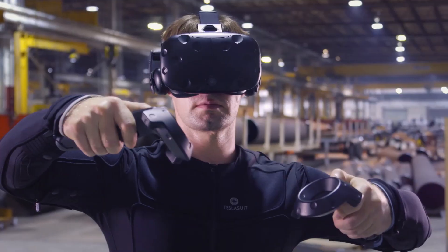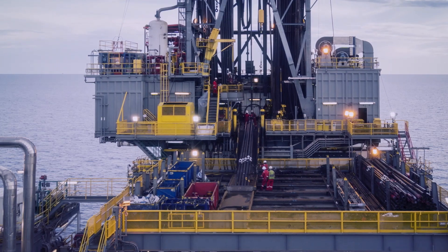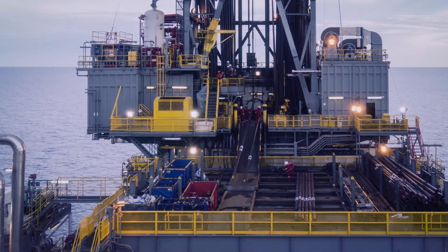TeslaSuit provides deeper sensory immersion in VR environments, enabling users to safely experience stressful, hazardous scenarios as though they've lived them.